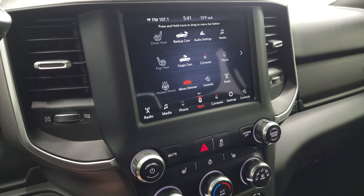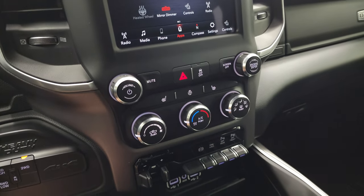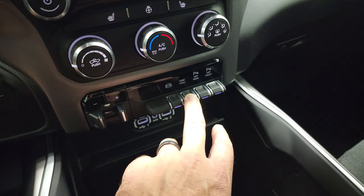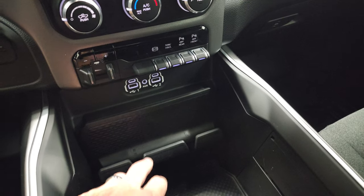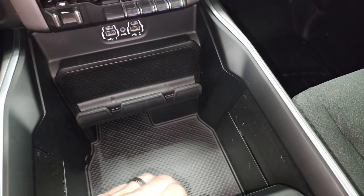I did a demo on Android Auto with this radio — if you want to check that out, it's in the upper right-hand part of the screen. Down here you have more tactile climate, volume, and tune controls. Push-button four-wheel drive, factory brake controller, factory exhaust brake, tow/haul mode, and your front and rear parking sensors which you can turn off and on. Two USBs, two USB-Cs, and an aux jack, plus all that storage area underneath.